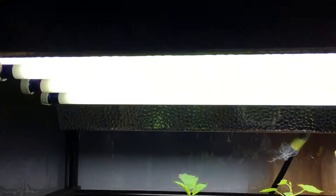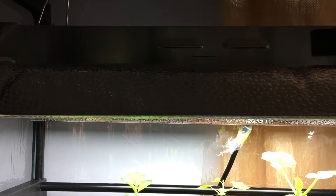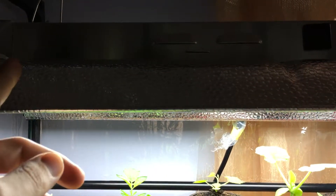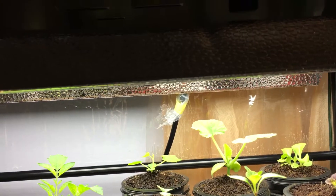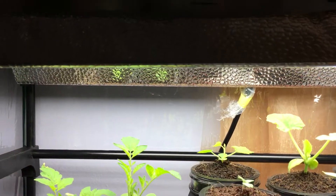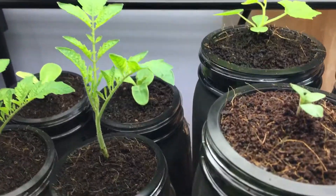For those of you interested, this is a T5 grow light — a 24-inch fixture with 24-watt bulbs. It doesn't run too much power, and you'll barely notice the difference on your electric bill.